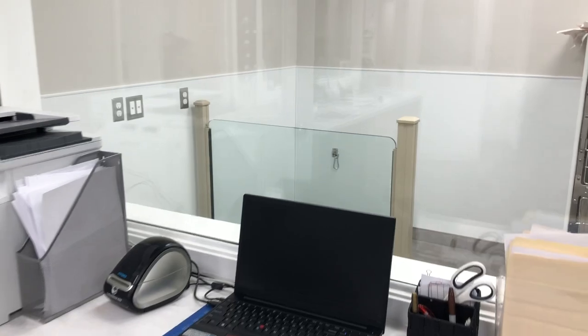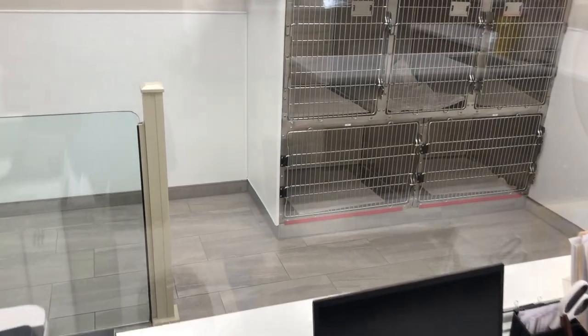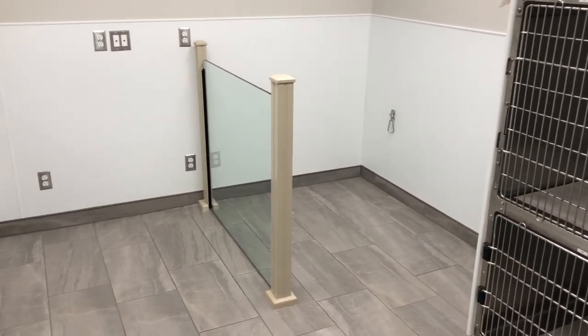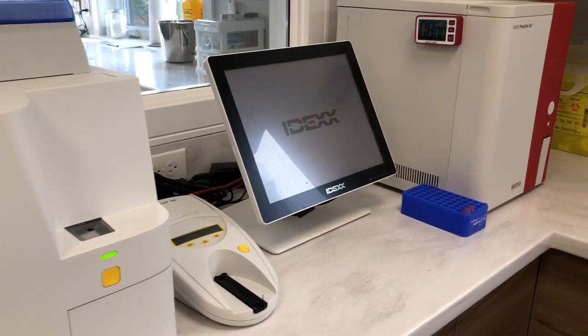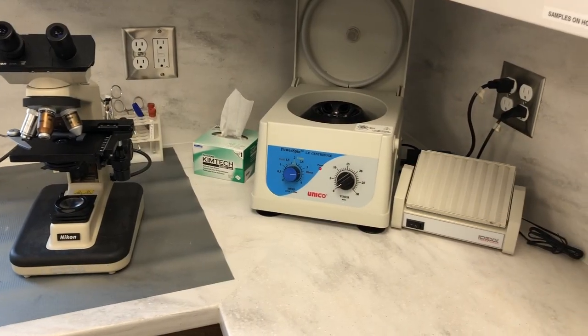Additionally, we've got a technician desk on this side of the treatment area with a big window into our recovery suite, and that allows our technician to monitor closely while pets are recovering from anesthesia. The treatment room also includes our lab area where we can do blood and urine diagnostics, with a centrifuge and microscope for cytologies.